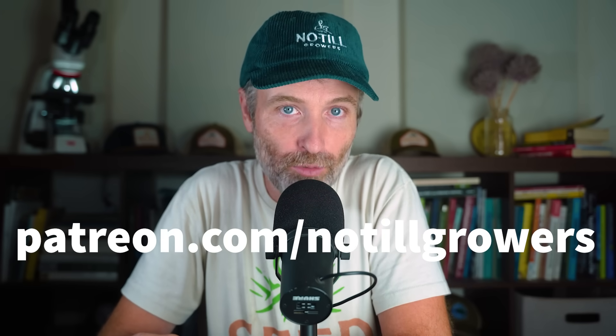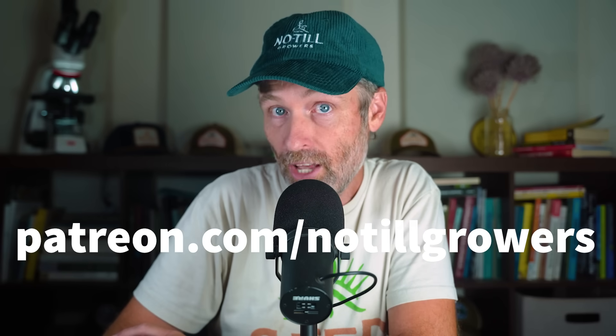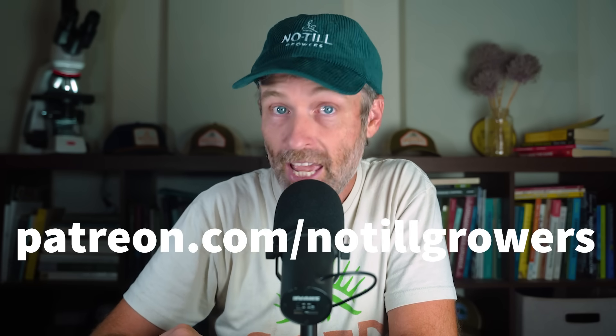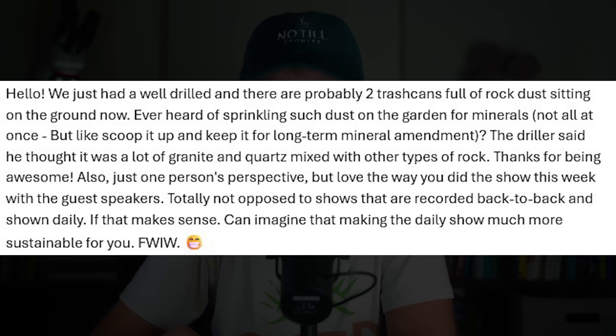Consider supporting our work at patreon.com/notillgrowers. Does this podcast bring you $2 worth of value a month? Five? You can show that by signing up. I will always get to Patreon questions. Today's Patreon question comes from member Lee Kossib, who writes: 'Hello, we just had a well drilled and there are probably two trash cans full of rock dust sitting on the ground. Ever heard of sprinkling such dust on the garden for minerals? Not all at once, but scoop it up and keep it for long-term mineral amendment. The driller said he thought it was a lot of granite and quartz mixed with other types of rock.' An interesting question.